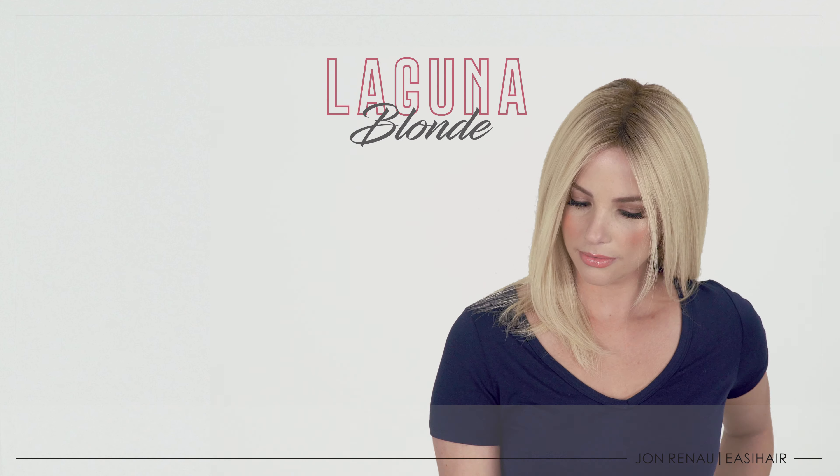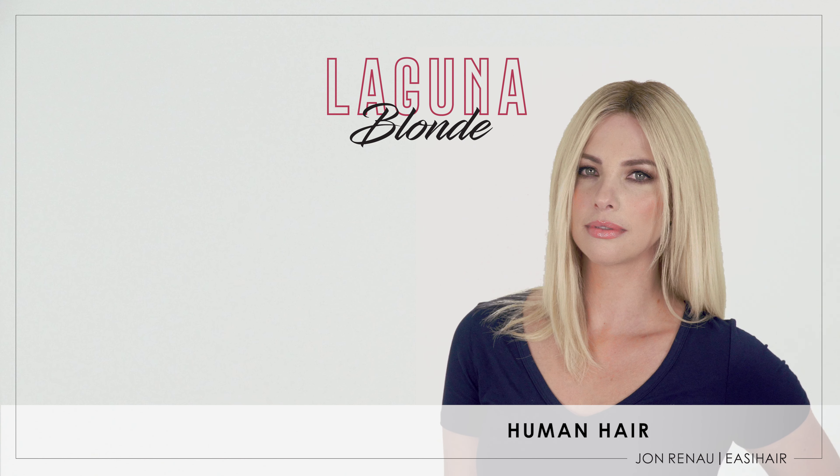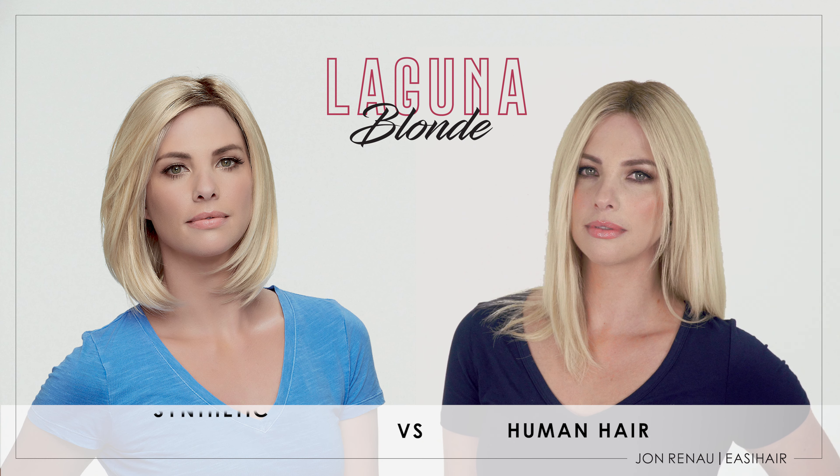Laguna Blonde is the lightest color blend of this collection. Here you will see a bright platinum blonde blend with a warm golden blonde with a soft shading at the root. The same color in synthetic fiber will show slightly more contrast as well as a deeper tone at the root.